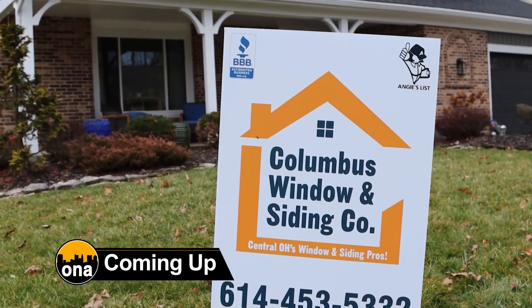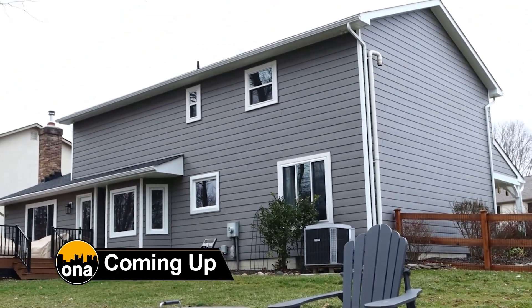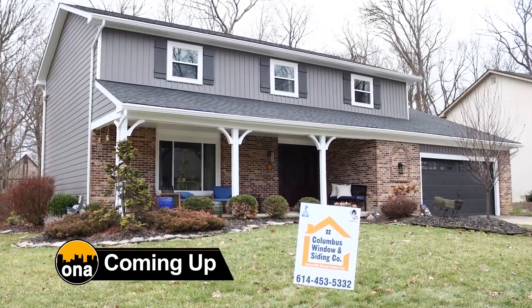Coming up, get ready to witness the incredible transformation of this storm-damaged home. This company worked their magic to bring new life to this house. Stay with us.